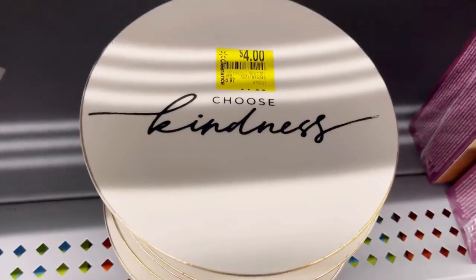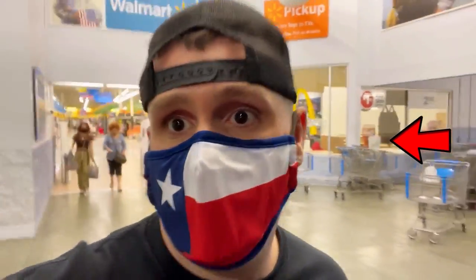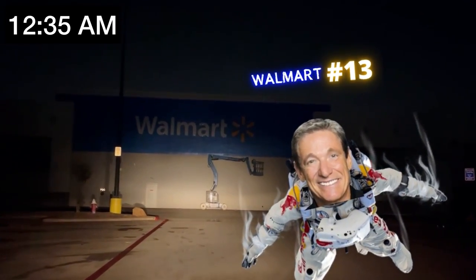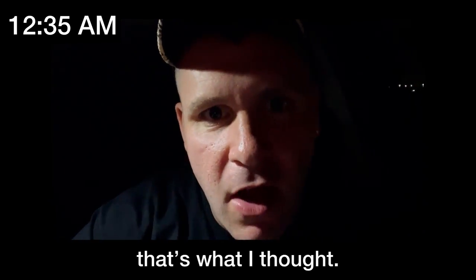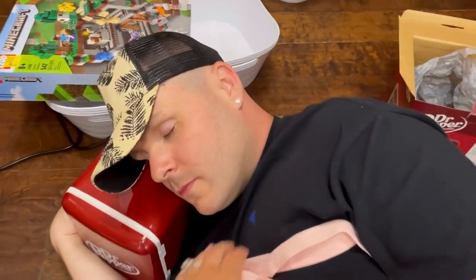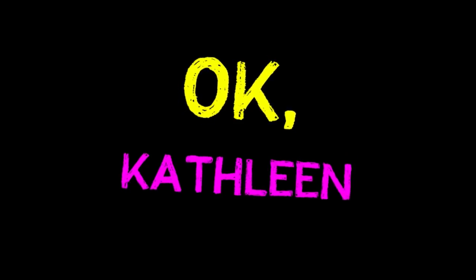Walmart number eleven was a total bust. At Walmart number twelve I am so tired, so hungry, and feeling so desperate and discouraged — it is a lot later than you think. By the time I got to Walmart thirteen, it was already closed. But today is a new day — we're at Walmart number fourteen. Let's see what we can do.